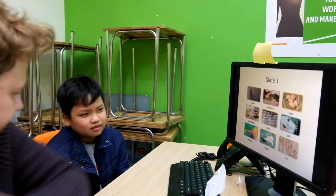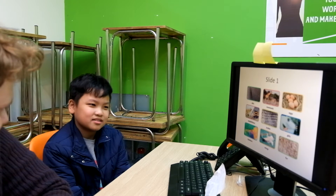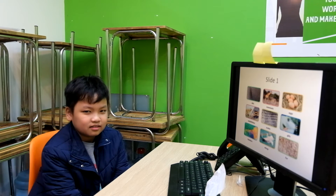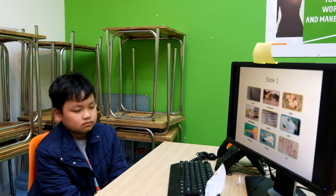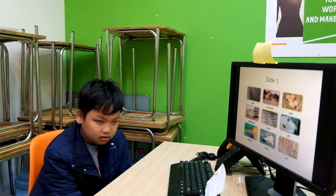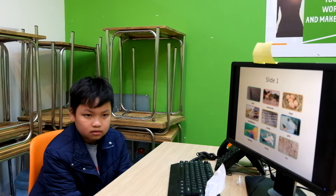What animal might be in here? Yeah, okay, well done. All right. What other animals might be in eggs? What other animals might be inside eggs? What other animals lay eggs?